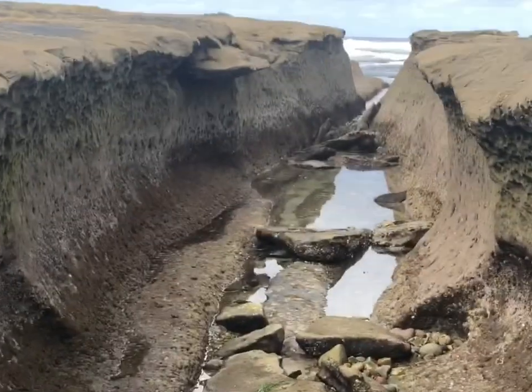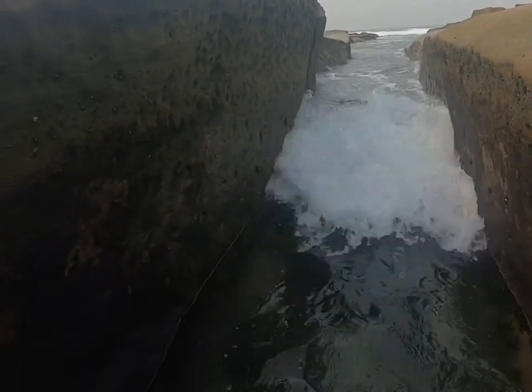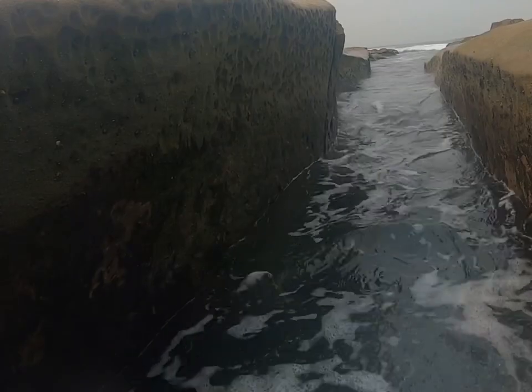Speaking of getting trapped, you have to be careful not to get trapped yourself while out exploring. One minute you could be walking through a surge channel and the next you could be waist deep in water from a wave or a pulse of incoming tide.